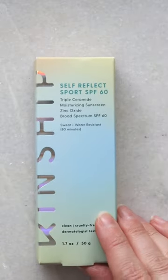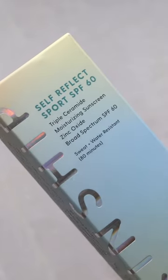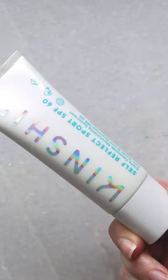This is from Kinship — SPF 60, so it's significantly more protection. Also vegan, reef safe, sustainable packaging. It has ceramides inside and does have phenoxyethanol. The same price, but it has 0.3 ounces less inside. Kinship also gives some glow — an opalescent kind of glow.